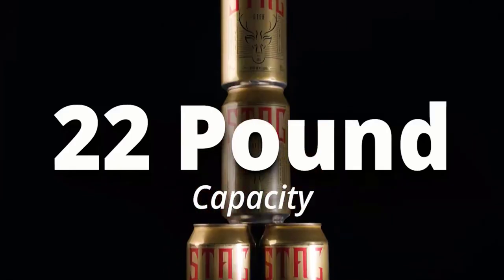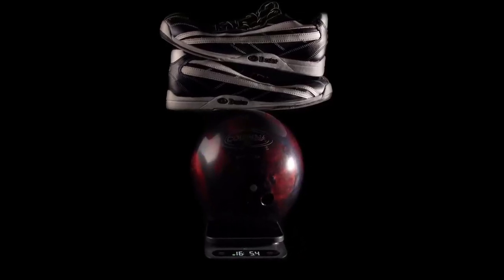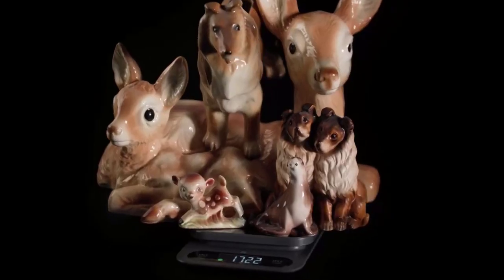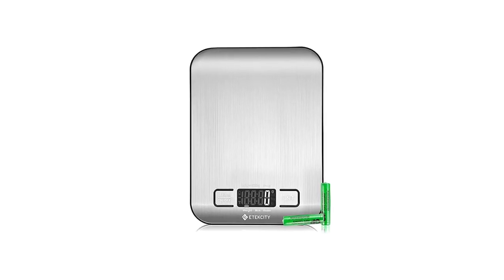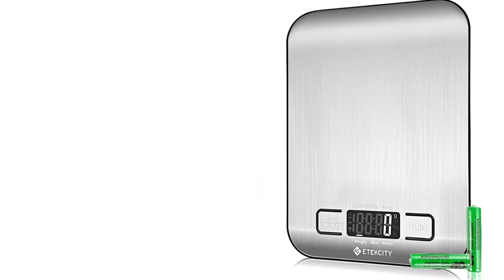The Greater Goods High Capacity Kitchen Scale is easy to use, even for those who are not tech-savvy. The scale features a simple and intuitive interface that allows you to quickly and easily switch between units of measurement, and the touch-sensitive buttons are clearly labeled and responsive. The scale also has an auto-off function that helps conserve battery life and ensures that the scale is always ready when you need it.